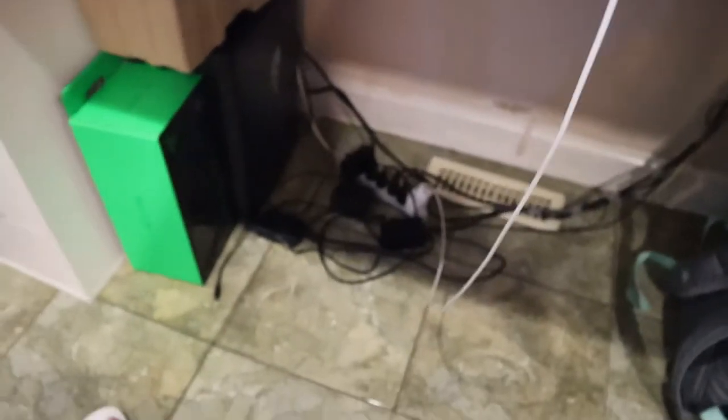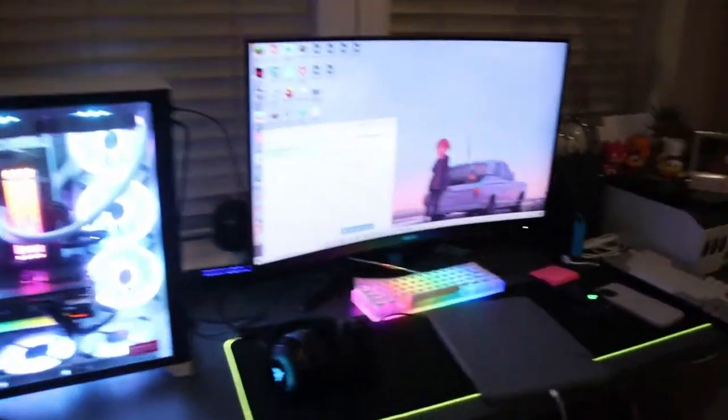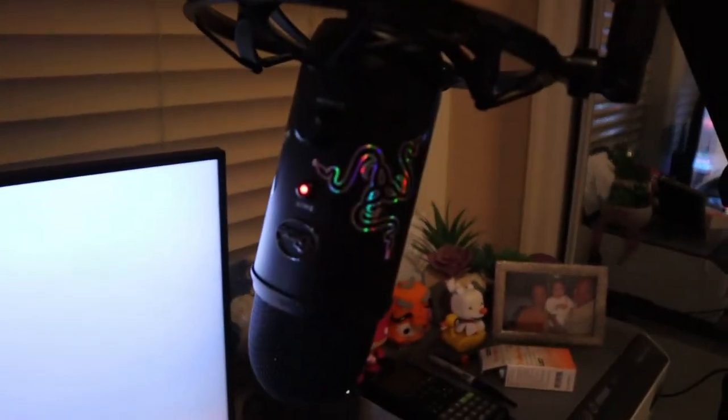The cable management is not the greatest — it's pretty bad. I'm going to buy stuff to fix it soon, just not yet. My microphone is a Blue Yeti — just a regular Blue Yeti with the shock mount and boom arm, came in a bundle.